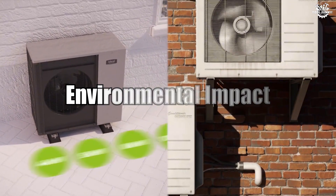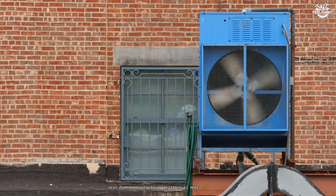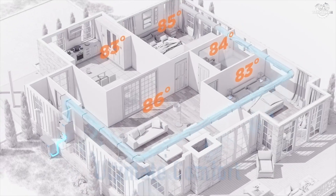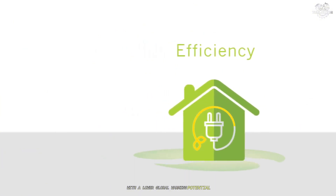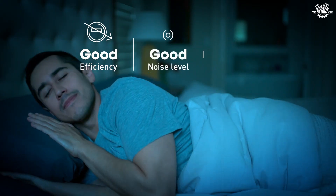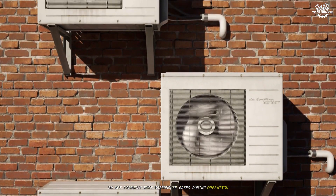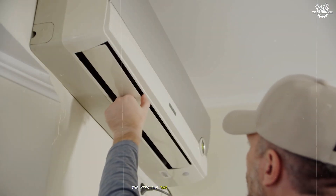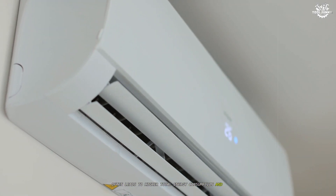Environmental impact. Environmental considerations are increasingly influencing HVAC choices. Heat pumps are generally regarded as more eco-friendly than traditional air conditioners. Because they move heat rather than generate it, they consume less energy, and when paired with renewable electricity sources, can dramatically reduce a home's carbon footprint. Additionally, many modern heat pumps use refrigerants with a lower global warming potential compared to those found in older air conditioning systems. In contrast, air conditioners themselves do not directly emit greenhouse gases during operation, but when paired with fossil fuel-based heating systems, the overall environmental impact can be significant, often leading to higher total energy consumption and emissions over the year.